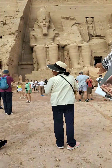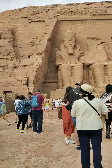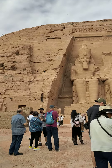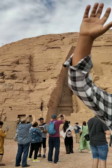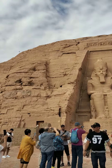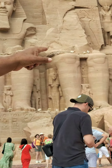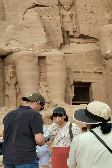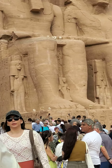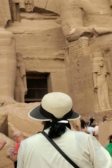We have two small pieces here — this is a part of his face. And the four statues of Ramesses the Second are wearing the double crown of Upper and Lower Egypt. Between his legs and beside the statues, we see the royal family of Ramesses. On the right and left side from the entrance, we have Nefertari, his favorite wife.